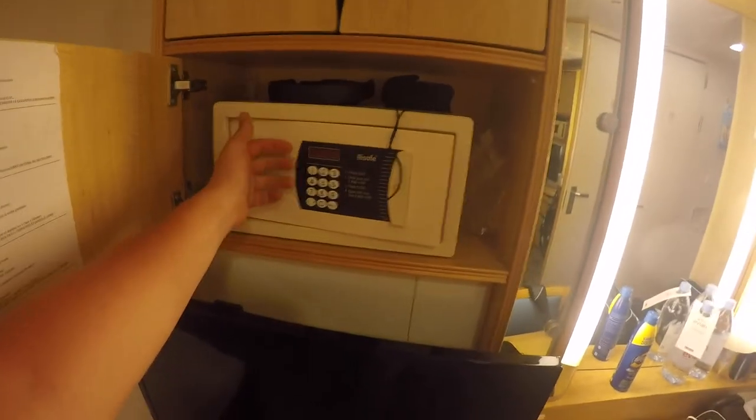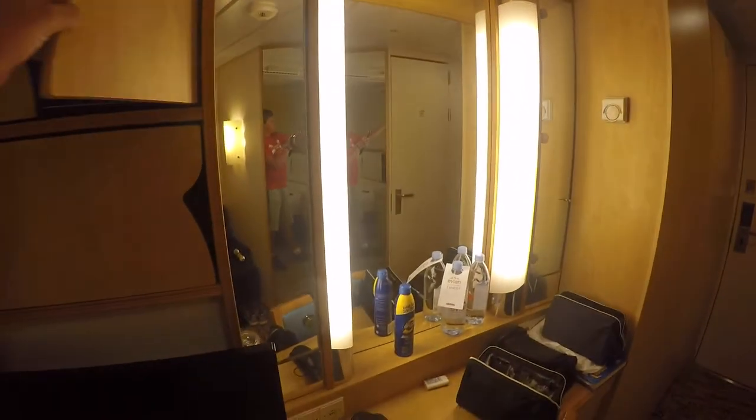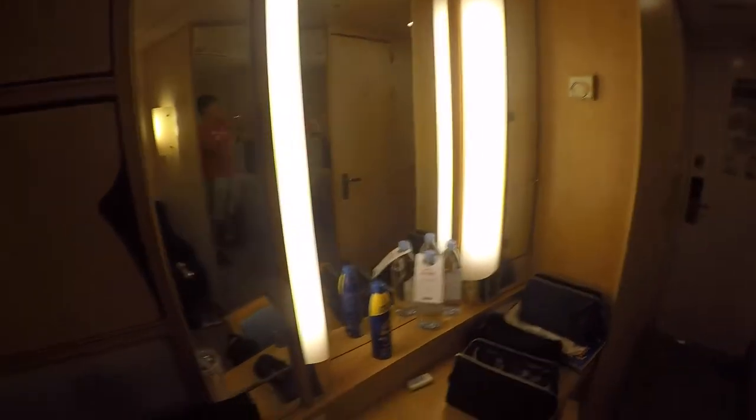Over here we have the safe above the TV, like in our other video. There's some more storage up here, also the mirror, and down here is the refrigerator.